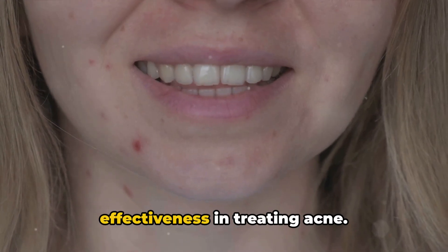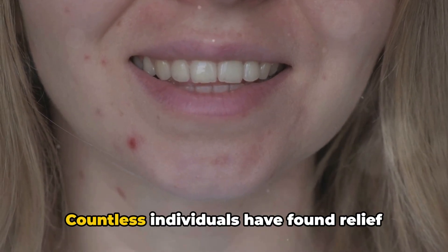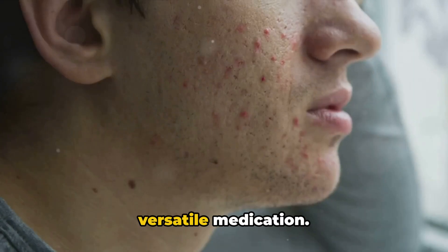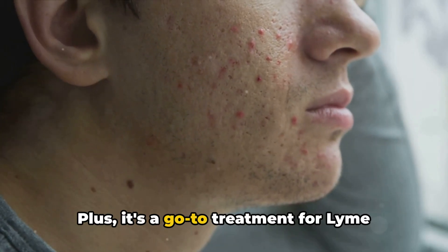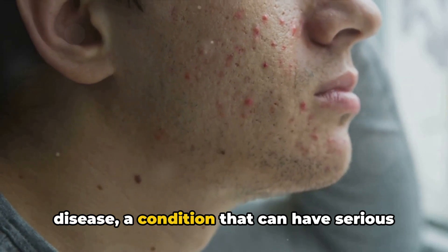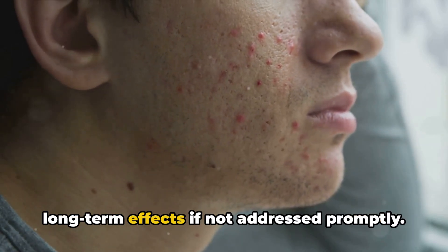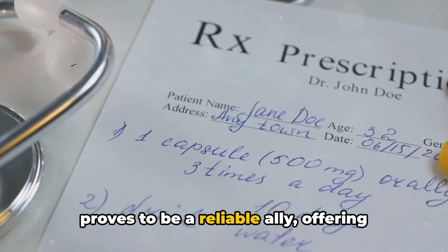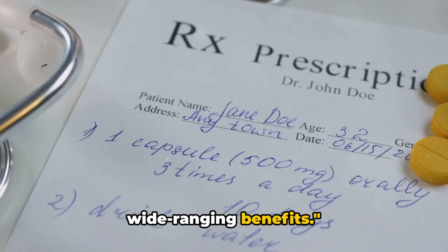And let's not forget about its effectiveness in treating acne. Countless individuals have found relief from stubborn skin issues thanks to this versatile medication. It's also a go-to treatment for Lyme disease, a condition that can have serious long-term effects if not addressed promptly. In the face of infections, doxycycline proves to be a reliable ally, offering wide-ranging benefits.